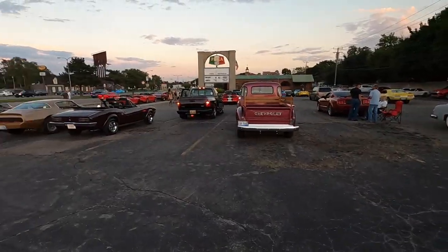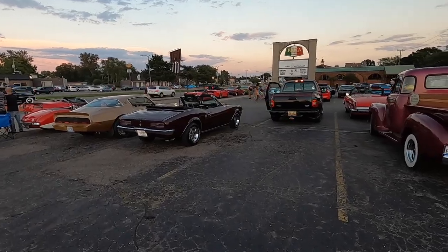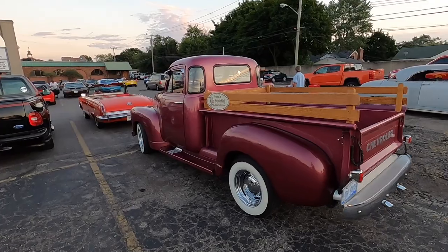North of here, rain. And if I don't get your particular car, sorry — there's just a lot of cars here.